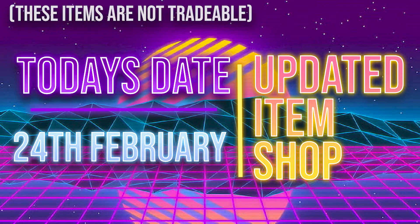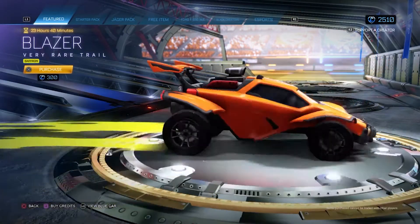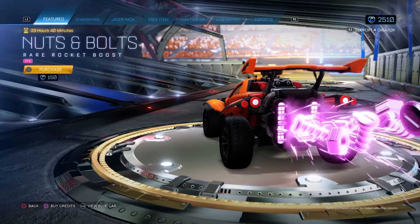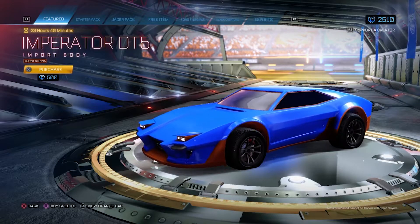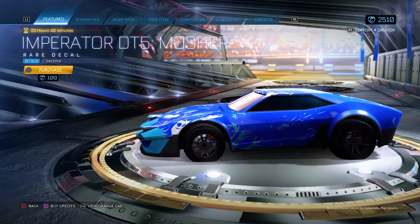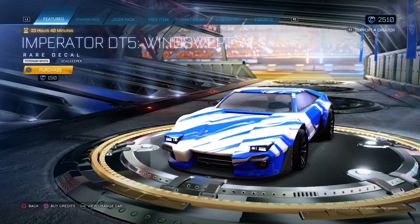Today on the 24th of February, the daily items are Crimson Centro Wheels for 900 credits, Saffron Blazer for 300 credits, Pink Nuts and Bolts for 150 credits, Burnt Sienna Imperator DT5 for 500 credits, Sweeper Sky Blue Mosher for 100 credits, and finally Titanium White Goalkeeper Windswept for 150 credits.